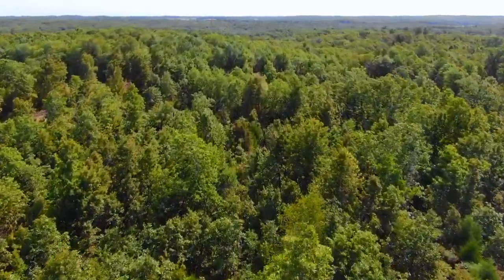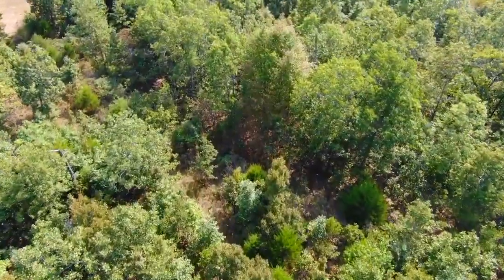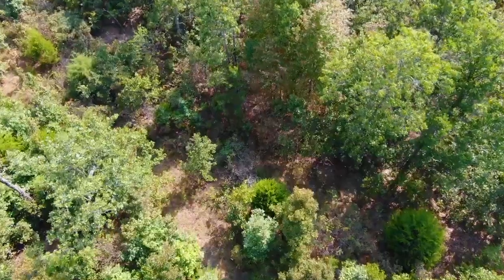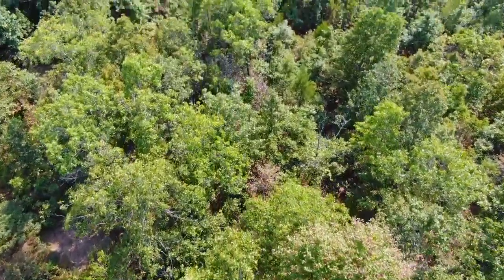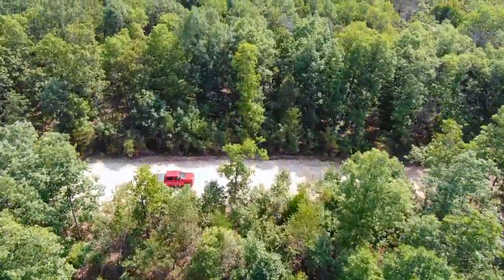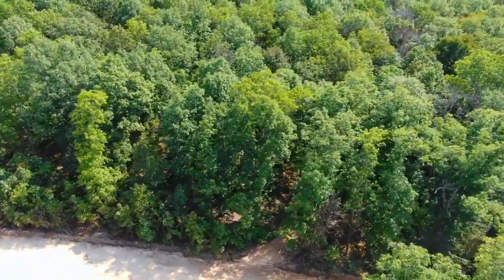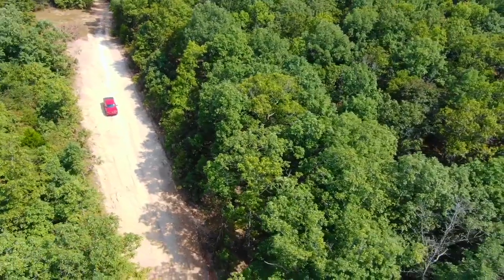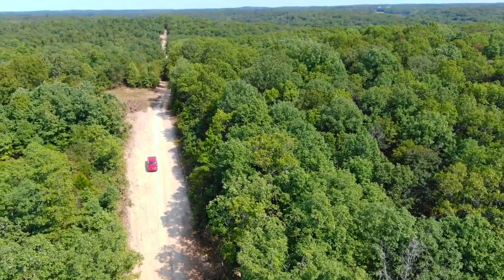We're kind of facing into the sun — this was probably shot later in the day, so going southerly makes all the trees shadowy and dark. There's potential natural clearing on the property. Beautiful, beautiful tract — so much potential on this one. The deer hunting and turkey hunting out here is phenomenal. You can hunt on your own private property, but you can also hunt in the Mark Twain National Forest. You've really got the best of both worlds — privacy and access into all that public land as well.